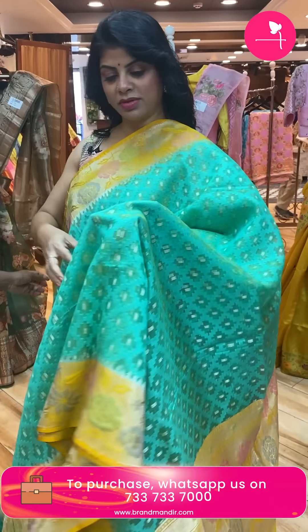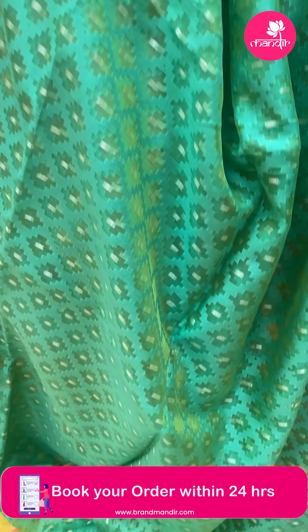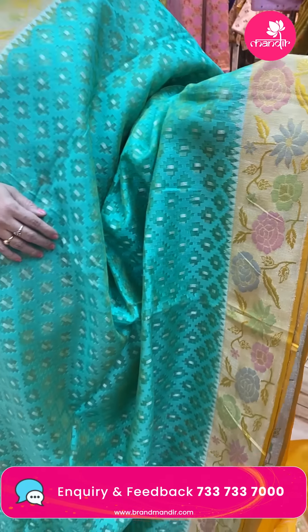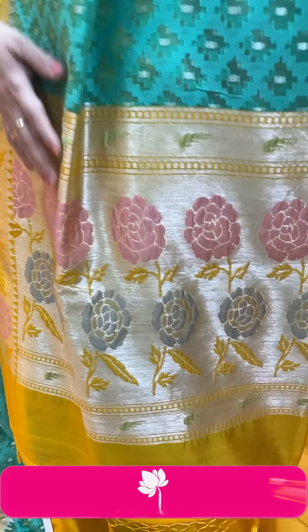Next saree — sea green and yellow, very nice. It's a Banarasi kora with geometric style cross checks and dotted buttas. The border is contrast yellow color kaddi with florals and meenakari. Pallu is contrast kaddi pallu with meenakari florals in multi-colors. Blouse is a contrast silk blouse with border. Price is ₹10,710. EP460 is the code.